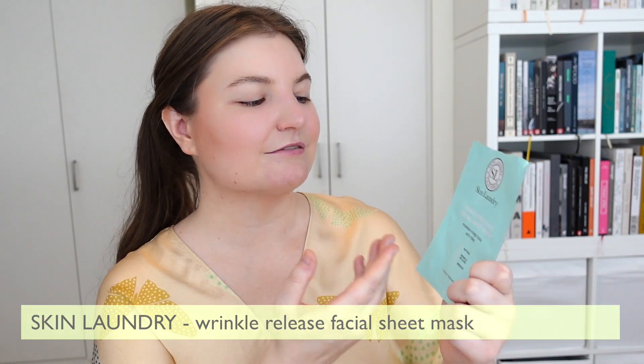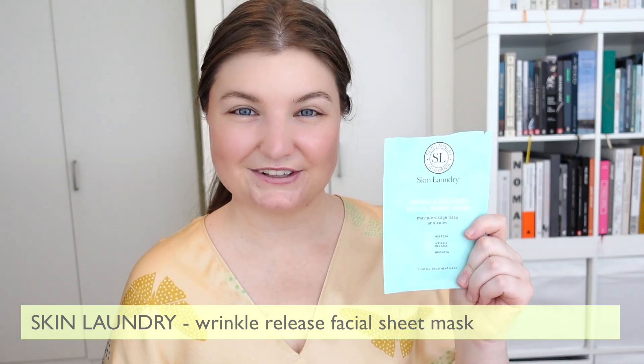Now it's time to dive into the single-use sheet masks. The first one is from a brand that continuously impresses me: Skin Laundry, and this is their Wrinkle Release Facial Sheet Mask. They're easy and comfortable to wear. I feel like they do what they say they're going to do and I always have a really pleasant experience with their products — and they definitely don't break the bank. It's not a drugstore brand, but it's certainly not a luxury brand either. It's at a very comfortable place in between where you get good results and really good value.